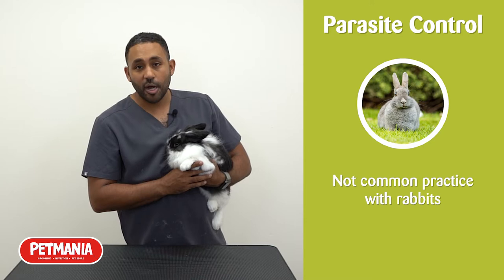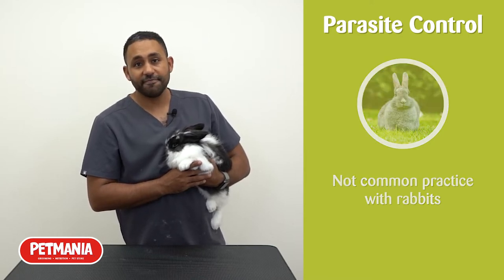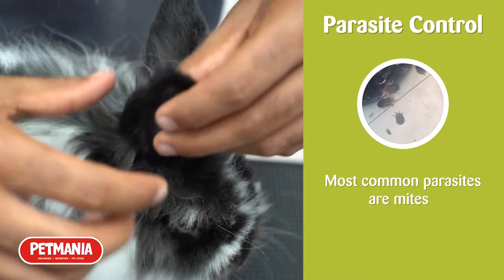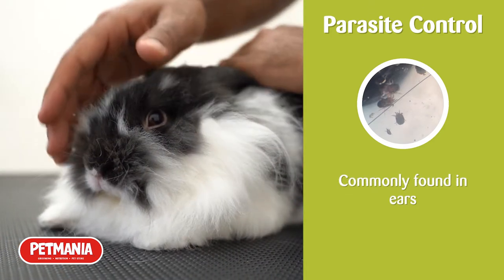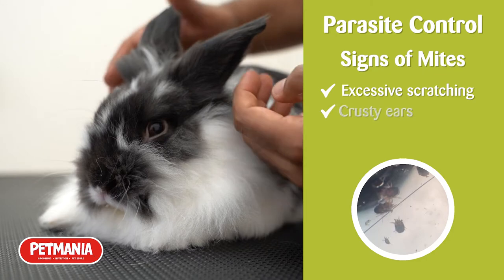Routine parasite control is not common practice in rabbits, and all treatment options should be discussed with your vet. The most common parasites found in rabbits are mites — these can be ear mites or fur mites. The most commonly seen areas affected are the ears, and the clinical signs would be scratching, crust around the ears, and head shaking.